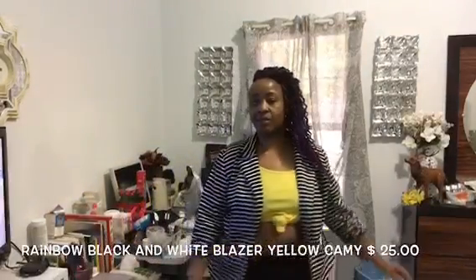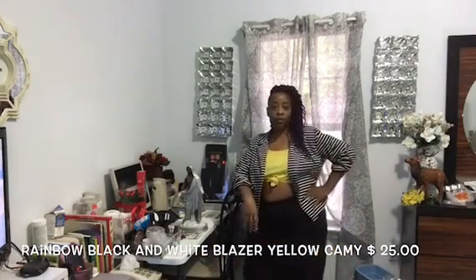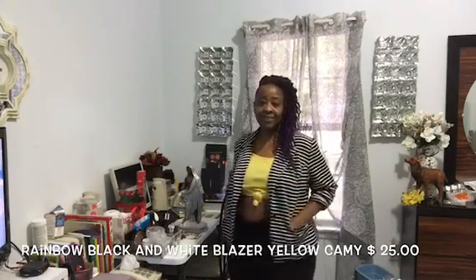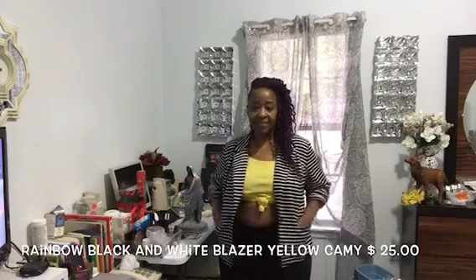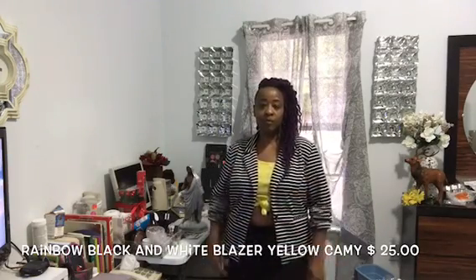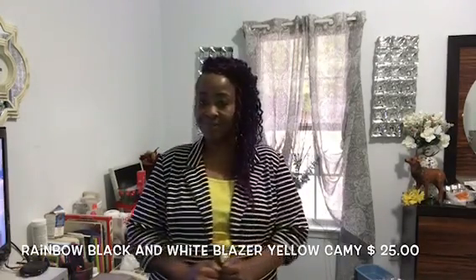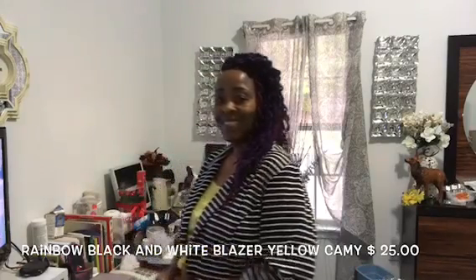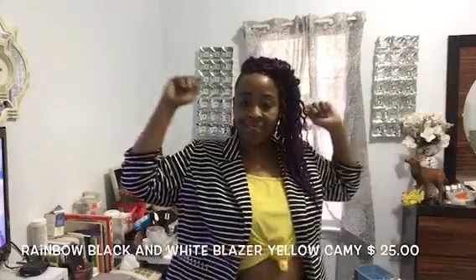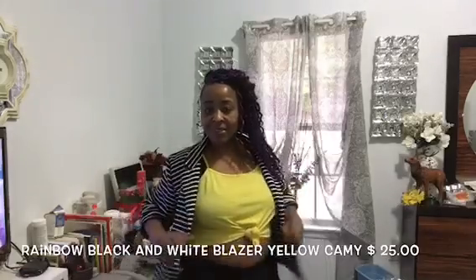Hey you guys, it's the Fox's J47 here. This is a favorite jacket of mine — this black and white jacket. You can wear this in the spring, summer, winter, or fall. I have on a yellow sleeveless shirt underneath it.